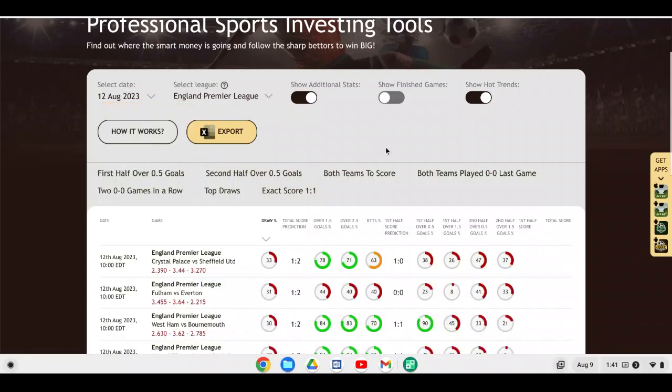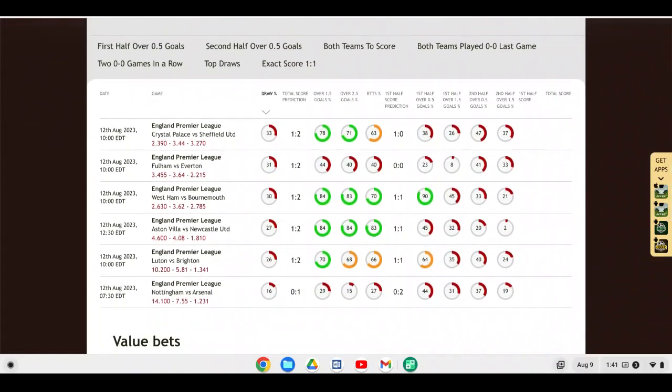Moving on to Saturday: Arsenal are hosting Nottingham Forest at the Emirates. Arsenal won big against Nottingham Forest last year at the Emirates 5-0, though they lost the reverse fixture at the City Ground, which was part of the reason Arsenal fell away from the title. Soccer Buddy is picking Arsenal as a 1-0 winner. I do like Arsenal to pick up the win and continue momentum from winning the Community Shield, but I can see more than one goal — over 1.5 goals in this match with Arsenal picking up the win.